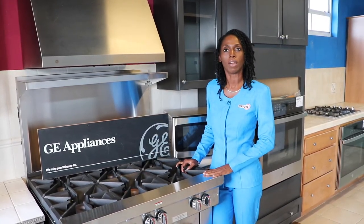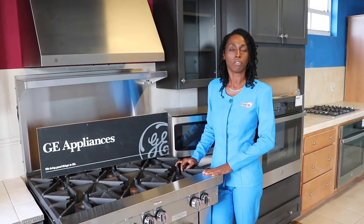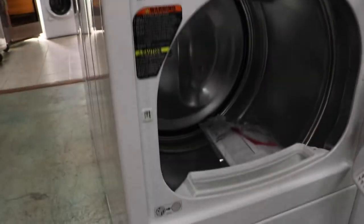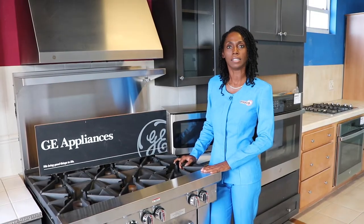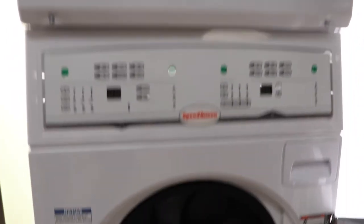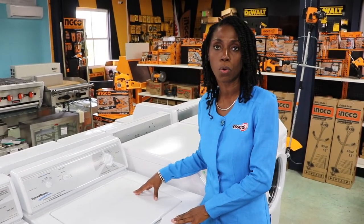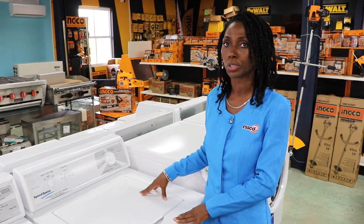In addition, we also carry front load washers, electric and gas dryers, and combo washer-dryer units for the home. As I said, today we're featuring our Speed Queen Commercial Homestyle Top Load Washer.